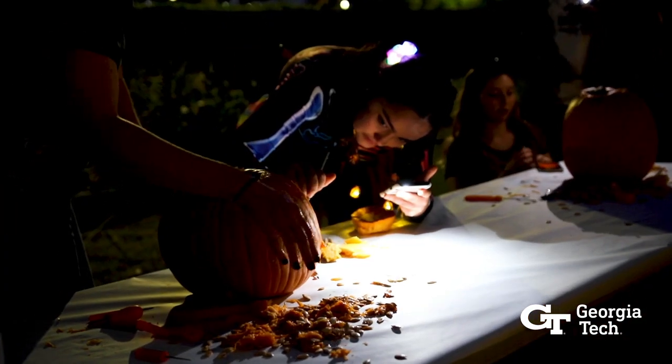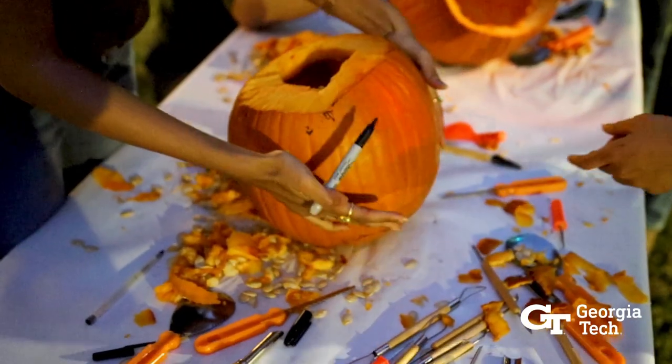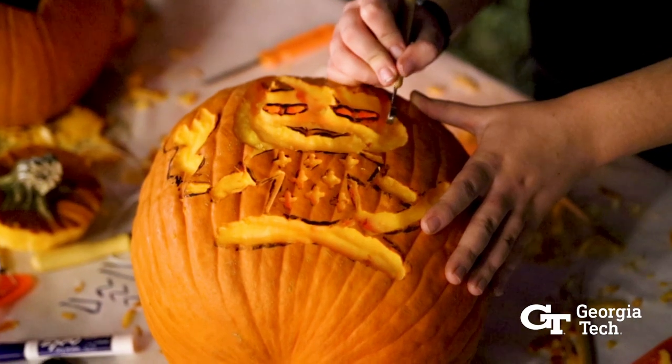It requires creative thinking to come up with an idea, it requires artistry to bring that idea to life. You've got to understand the pumpkin itself as a material, so you've got to cut it, you've got to carve it. All of these skills are things that only industrial designers have.